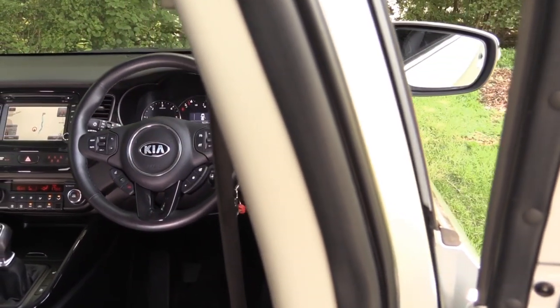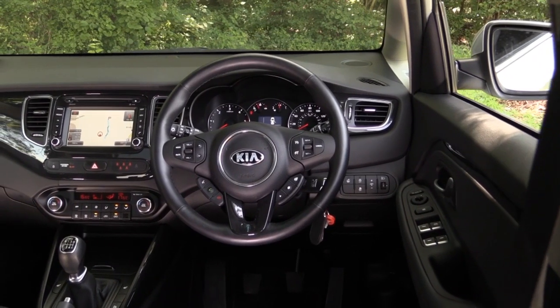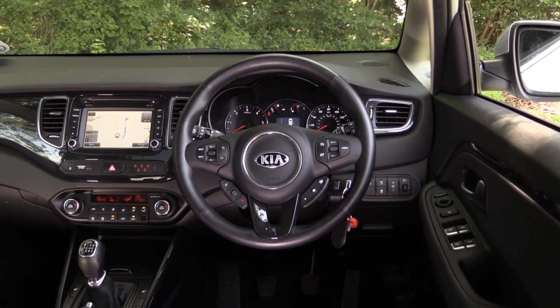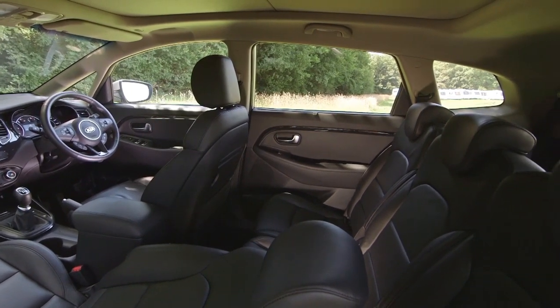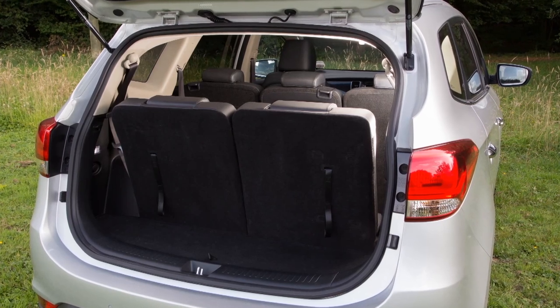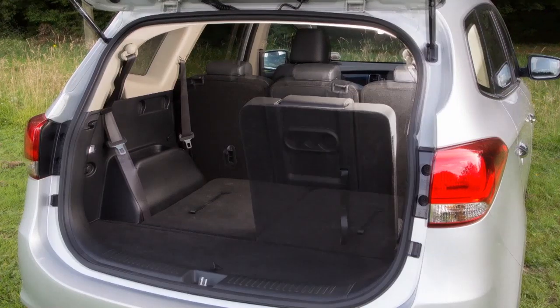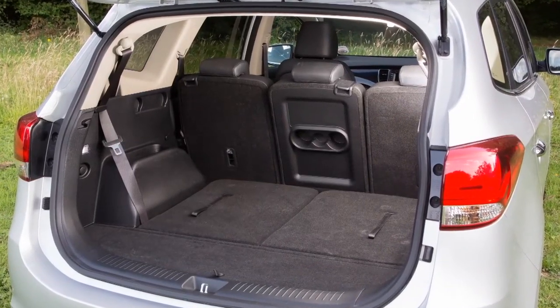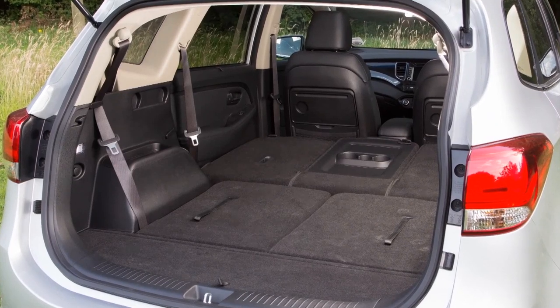Inside, this is a very clever and flexible MPV. There are seven seats, and as with most rivals, the third row is rather tight for space, but there's plenty of room in the middle row of seats and lots of space for the driver and front seat passenger. Luggage space is tight with all the seats upright, but as a five-seater there's a healthy 492 litres to fill. Fold the seats down and that rises to an impressive 1,650 litres.